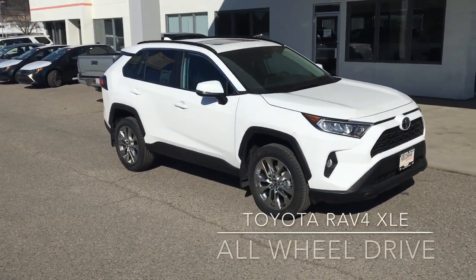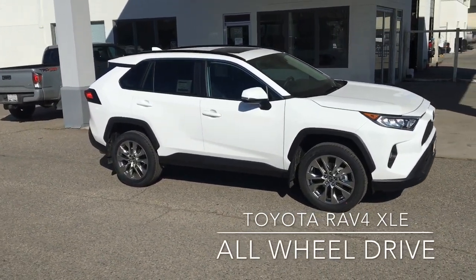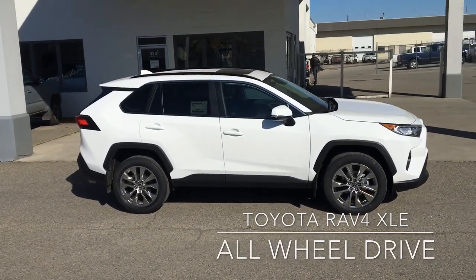The new Toyota RAV4 is ready to take you wherever you want to go in comfort and style. This well-equipped XLE will get you there safely under all conditions with a new multi-terrain drive selector for optimized traction.